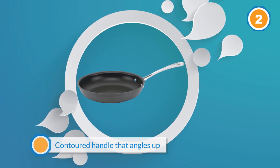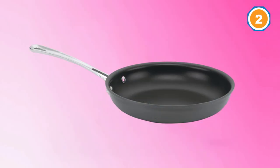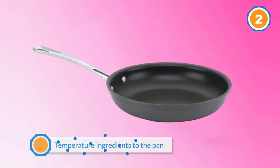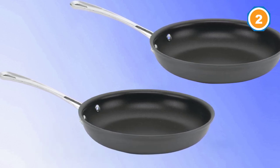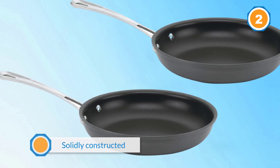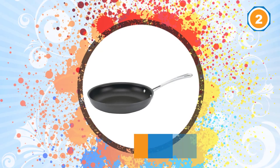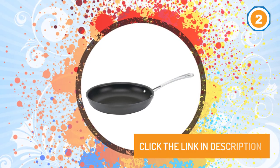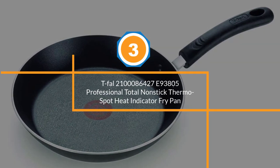While the pan's tall sloped edges make it slightly harder to flip eggs, it performed well overall — it browned our pancakes a bit unevenly but returned quickly to its preheated temperature when we added room-temperature ingredients. Overall, this pan is solidly constructed and gets the job done. It also comes with a limited lifetime warranty, which won't cover damage to the nonstick surface but will cover manufacturer's defects.